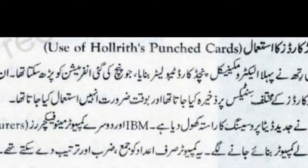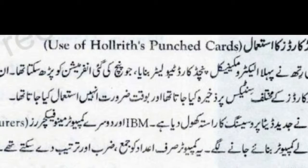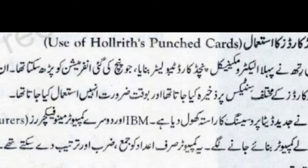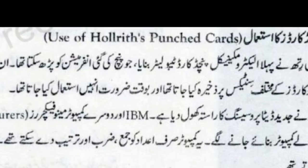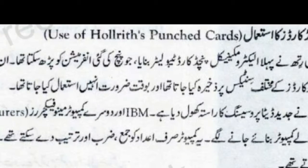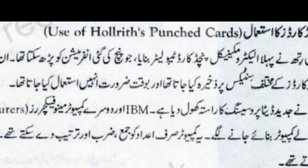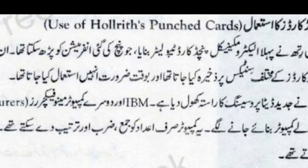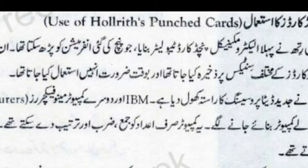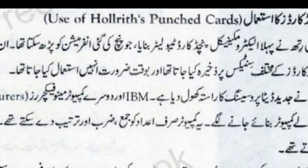1889 में Holly Ritz ने पहला Electro Mechanical Punched Card Tabulator बनाया, जो punch की गई information को पढ़ सकता था. इन cards को stack शकल में रखना पड़ता था. मुख्तलिफ मसाइल के हल को cards के मुख्तलिफ sections पर ज़खीरा किया जाता था, और बावक्त ज़रूरत उन्हें इस्तमाल किया जाता था. Punch Card की ईजाद ने जदीद Data Processing का रास्ता खोल दिया.